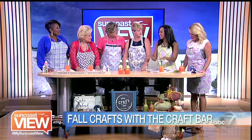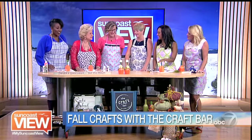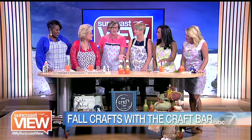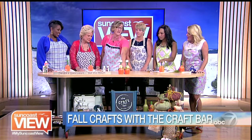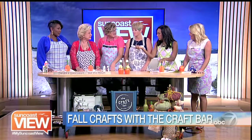Speaking of epic fails, I hope this is not one. Tell us about the project we're going to be making today. Today we are going to be taking a simple, regular wine glass and turning it into a holiday candle holder. Which is cute — I like that. So tell us what Sheba should do first.